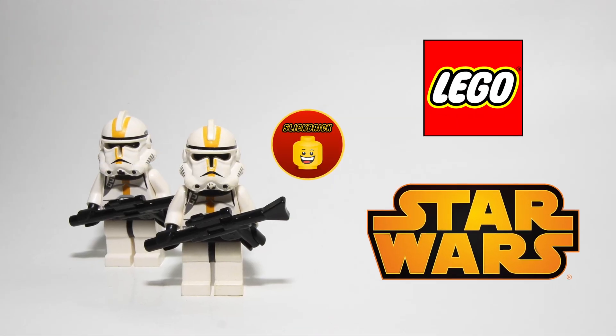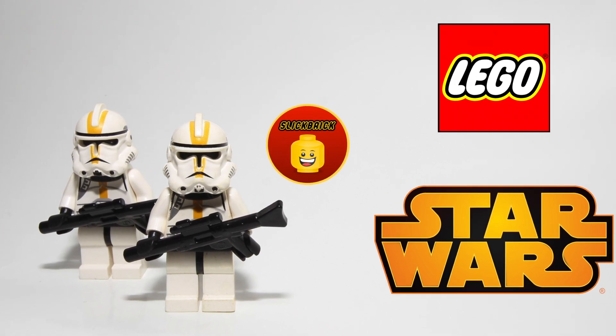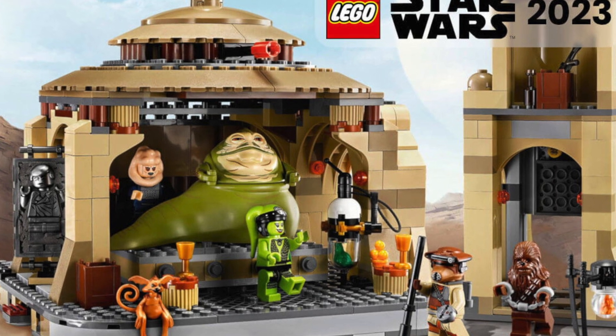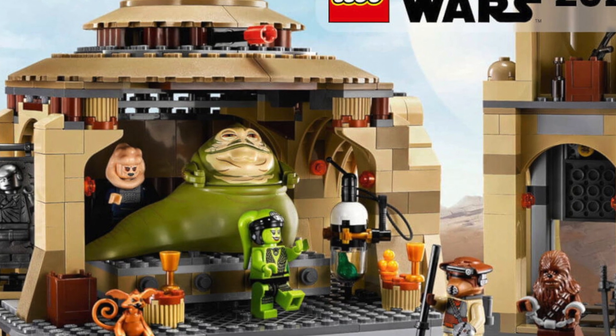Hey everyone, this is Slickbrick. Welcome to another LEGO Star Wars news video. Already about a half a year ago, first information about the 2023 Star Wars sets appeared. Now there are more details about another new LEGO Star Wars diorama to be released this year.